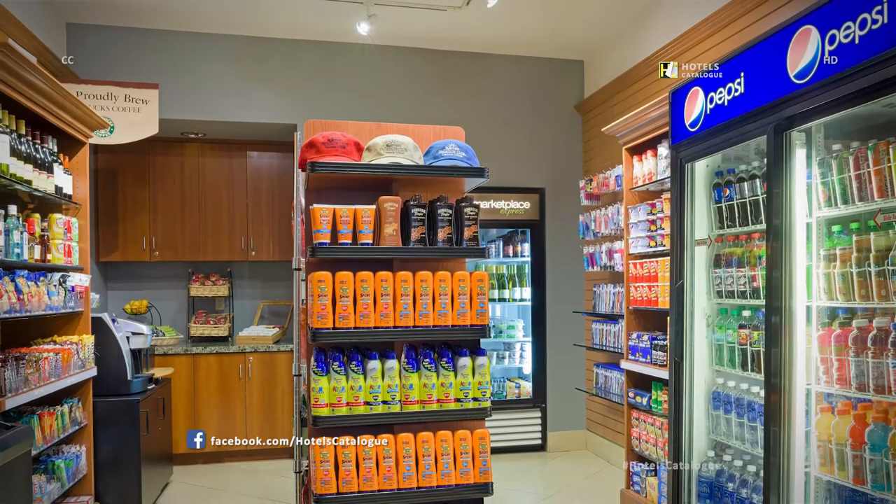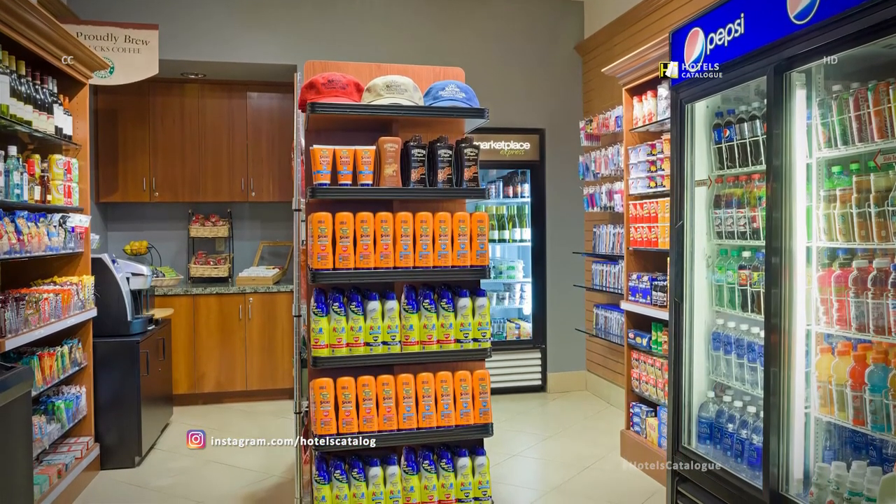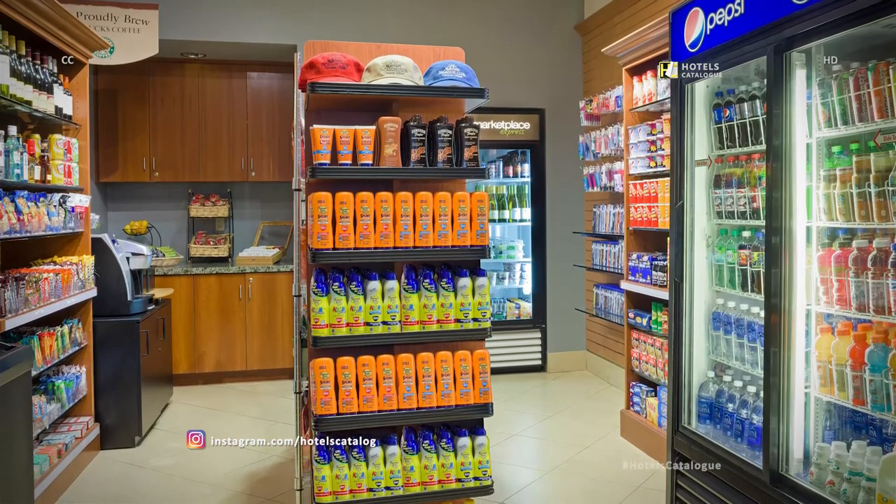Visit this quick one-stop shop for an assortment of essential snacks, drinks and sundry items while relaxing at our Desert Ridge Golf Resort.